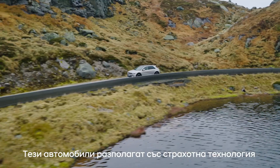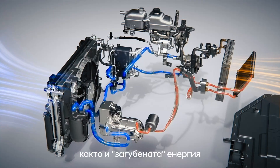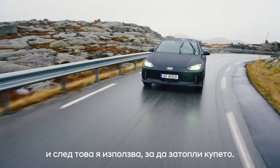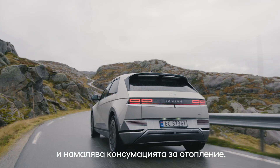These cars have got some cool cold weather tech. The heat pump absorbs heat from the outside as well as excess waste heat from the electrical components. It then uses that to heat the cabin, increasing energy efficiency as well as minimizing energy consumption for heating.